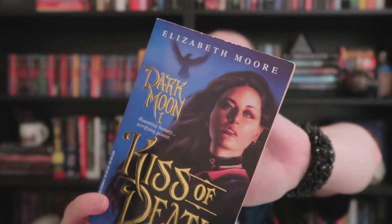This one is a little removed from the rest — 'Kiss of Death: Dark Moon 1.' It says 'Haunting beauty, terrifying power.' I'm hoping this is a witchy sort of story. On the back it says 'What secrets does Rebecca hold as she walks through the woods alone at night? What mysterious power does she have that can't be explained?' I've never heard of this author, Elizabeth Moore — it's also a first printing from 1995. Let me know in the comments if you've read this series.